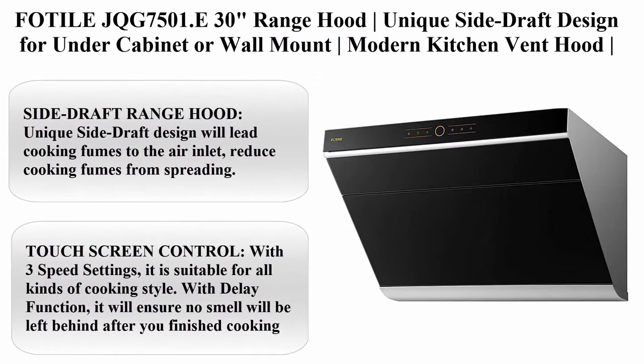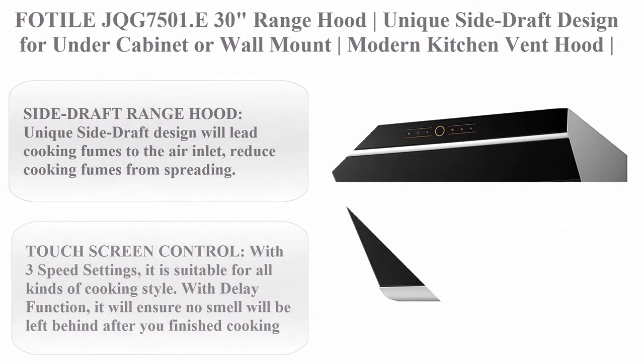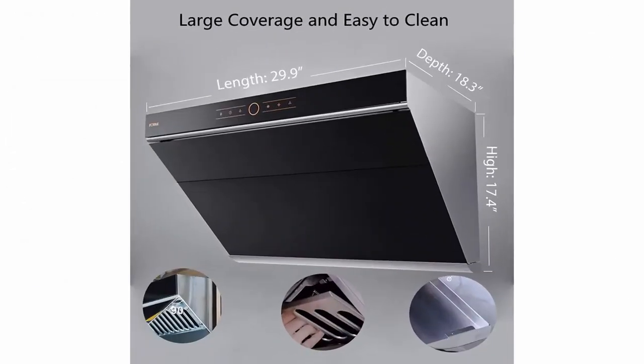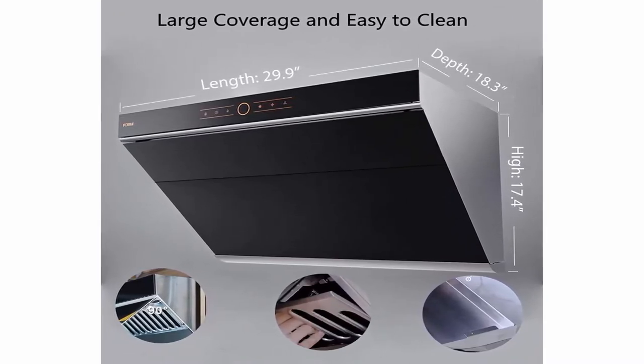Top 3: Photal JQG 7501 E 30 inches range hood. Unique side draft design for under cabinet or wall mount, modern kitchen vent hood, powerful motor, LED lights, black tempered glass surface.